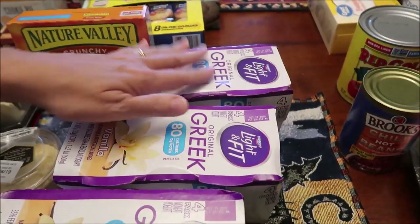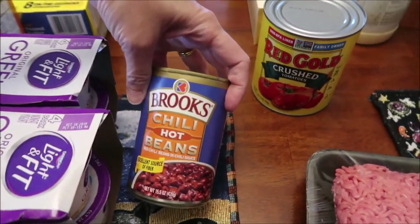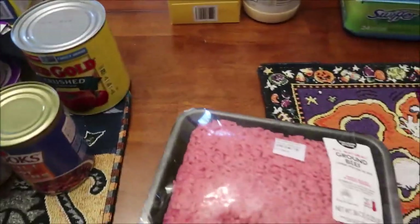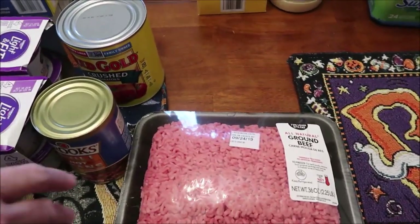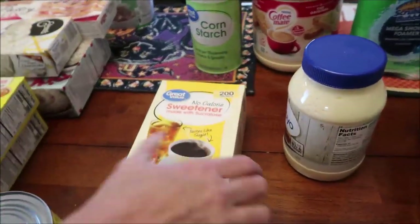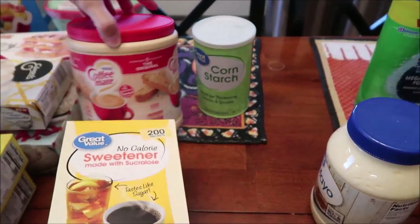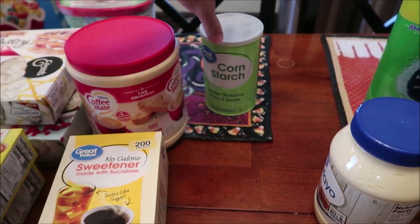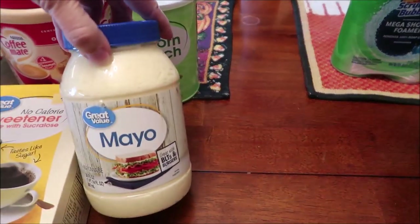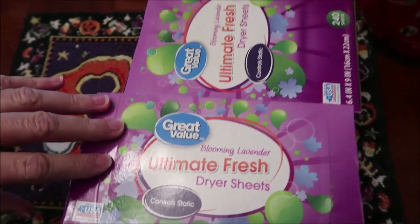I bought three Dannon Light and Fit vanilla because I have a lot of granola and I love yogurt with granola. I bought some Brooks chili hot beans and crushed tomatoes, some hamburger — I already have the chili powder and everything — so we're going to have chili. This is just a zero calorie sweetener for coffee, and the Coffee-mate creamer. I bought some cornstarch for a recipe, and Kevin loves the Great Value mayonnaise.